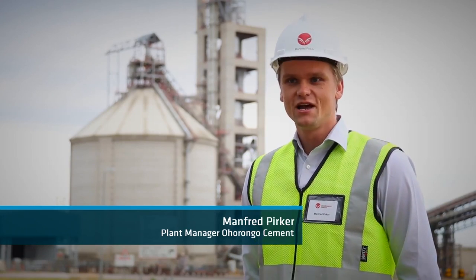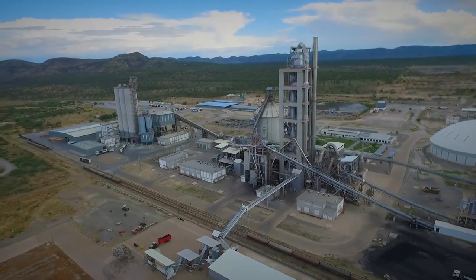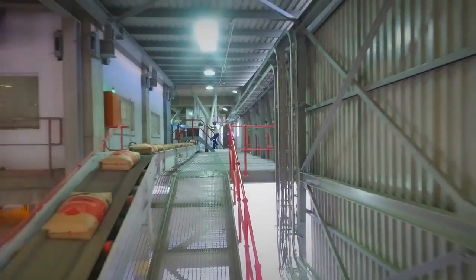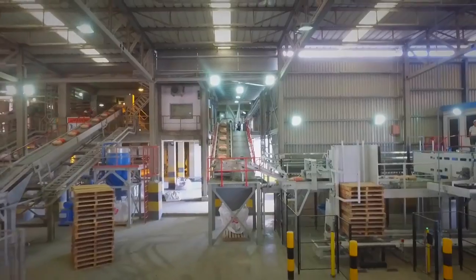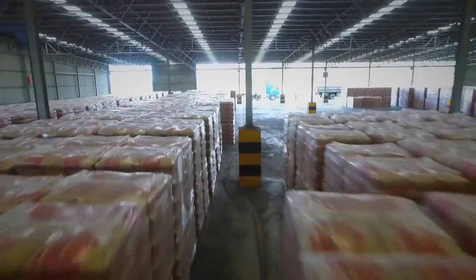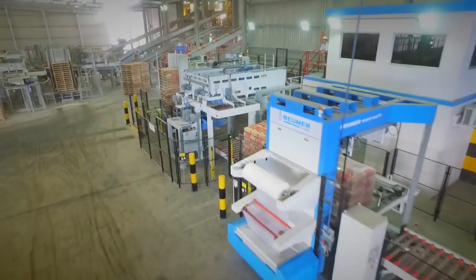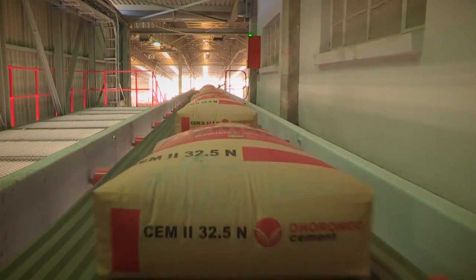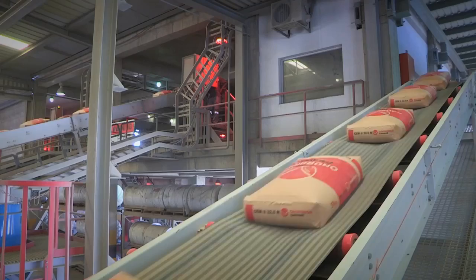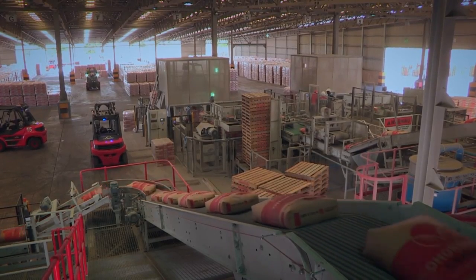My name is Manfred Birker. I'm the plant manager of Ohorongo Cement for the Sarkberg plant. Ohorongo Cement is a producer of world-class cement products which we are packing in different commodities from bulk bags, big bags and 50 kilo bags. Ohorongo Cement is known in the market as a world-class producer of quality cement, and we supply the Namibian demand for all different products needed by our customers.